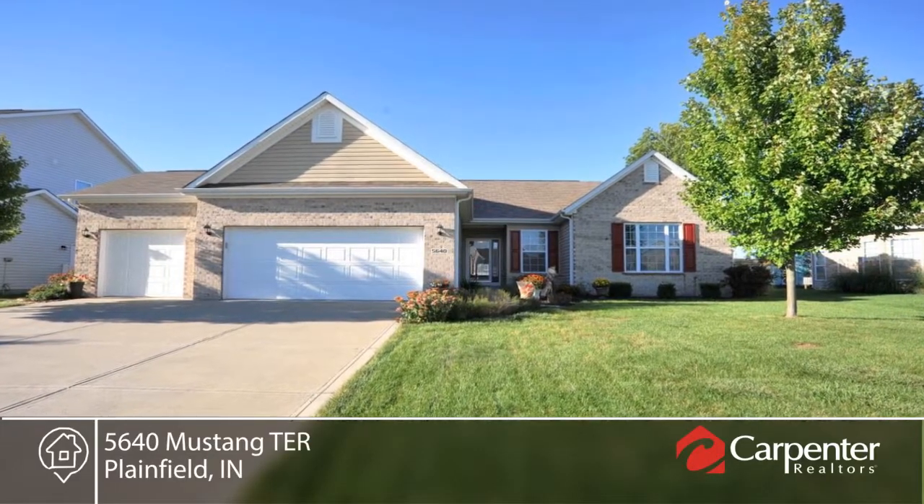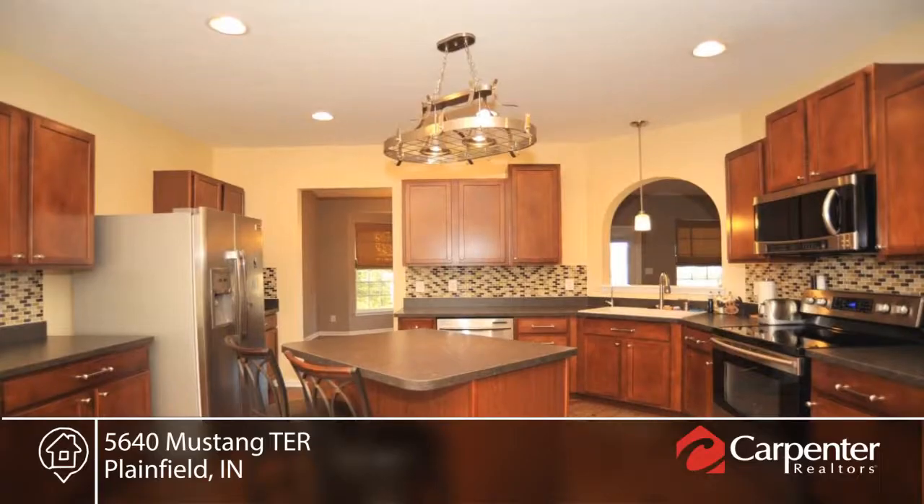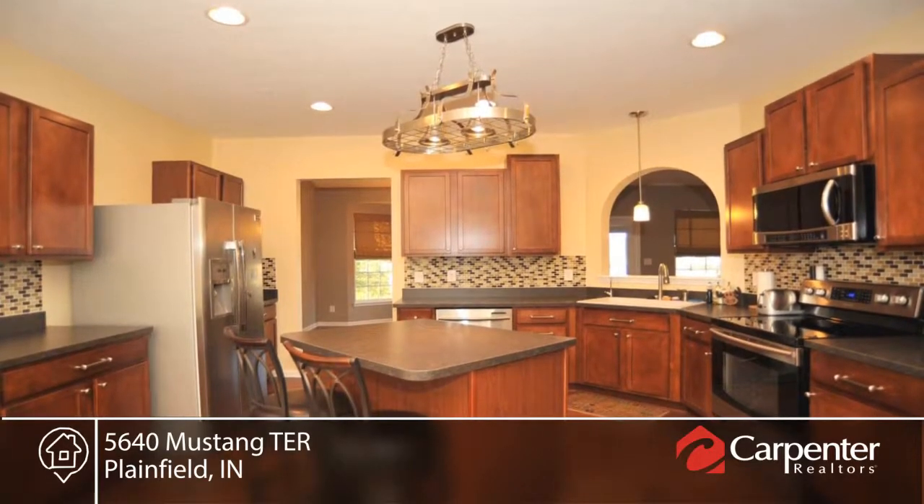You don't want to miss this immaculate three-bedroom ranch home in the Lakes at Sugar Grove. This home features beautifully engineered hand-scraped wood floors throughout the main living space.